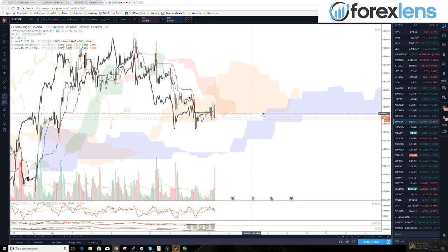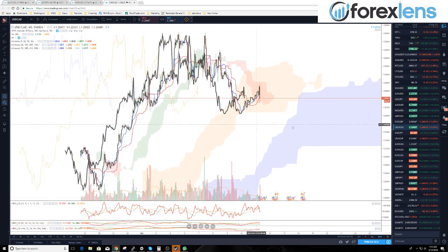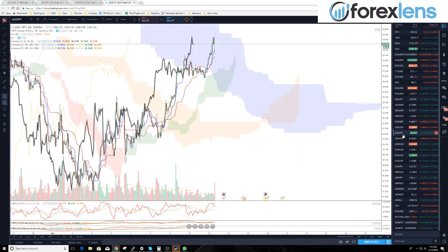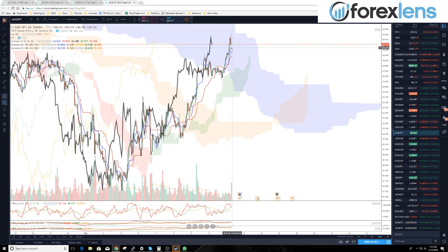USD/CAD is showing a little strength here. If we get back above the one-hour cloud on USD/CAD in price and lagging span, we should be pretty bullish for re-entry, because we're well above the eight and the four. That's a pretty strong longer-term trend. Notice the nice bounce we had off the bottom of the four-hour cloud — that's kind of cool when that happens.